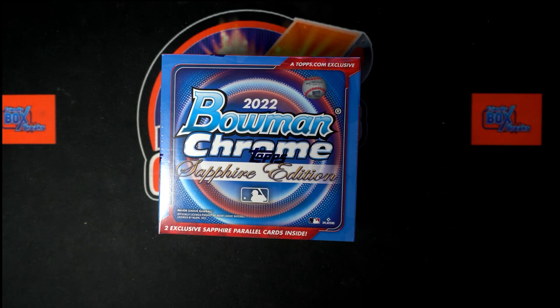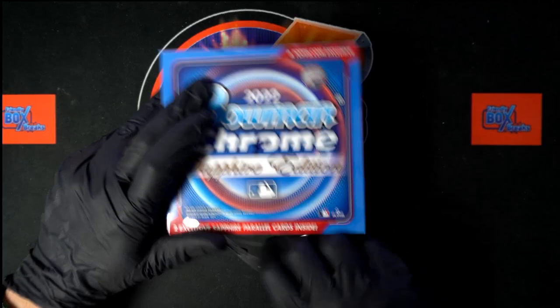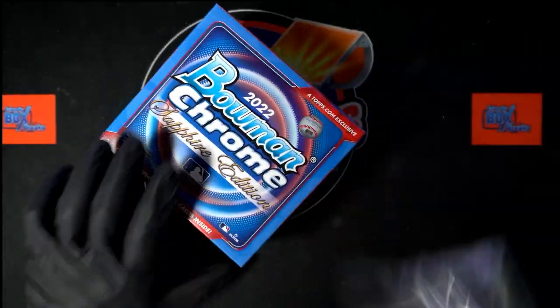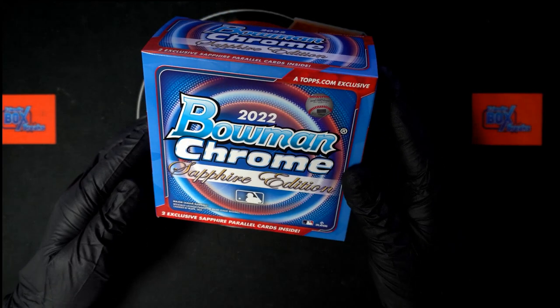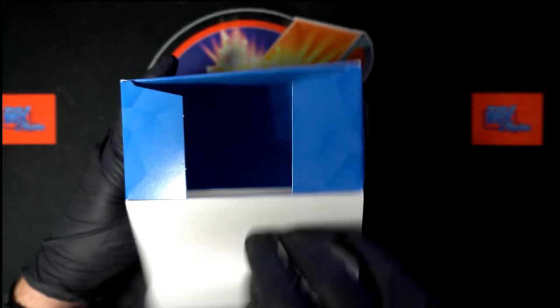All right, here we go. Set, this is your personal box of 2022 Bowman Chrome Sapphire Baseball - box 104, this one's for you, coming your way. Let's crack it, let's get you something good. We're looking for two exclusive sapphire parallel cards inside.